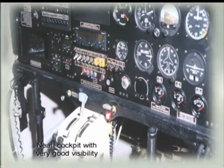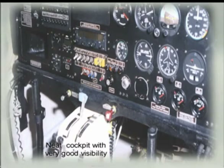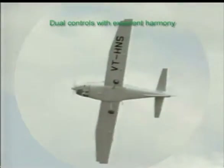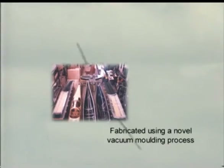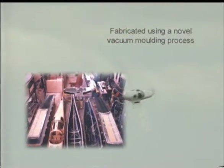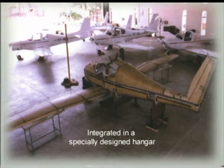The aircraft has a neat cockpit with very good visibility and dual controls with excellent harmony. The all-composite aircraft has been fabricated using a novel vacuum moulding process. All Hansa aircraft are integrated in a specially designed hangar.